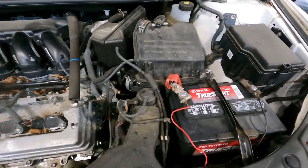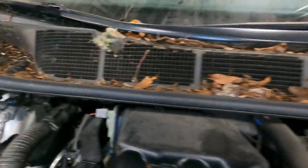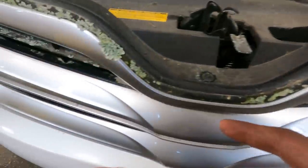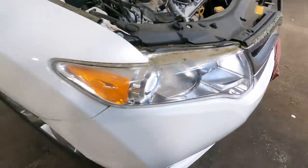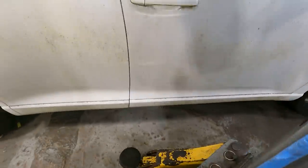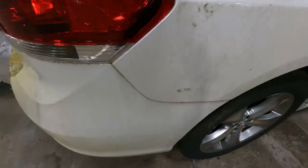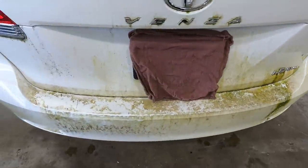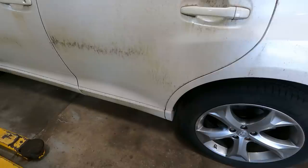Now that we have it, you can see the vehicle's been sitting for a year and a half. We've got some lichen growing on the vehicle. Let's do a quick walk-around so you can see how long it's been sitting. The rear end — look at that — that's mildew, or moss, or whatever the hell it is. It's green.